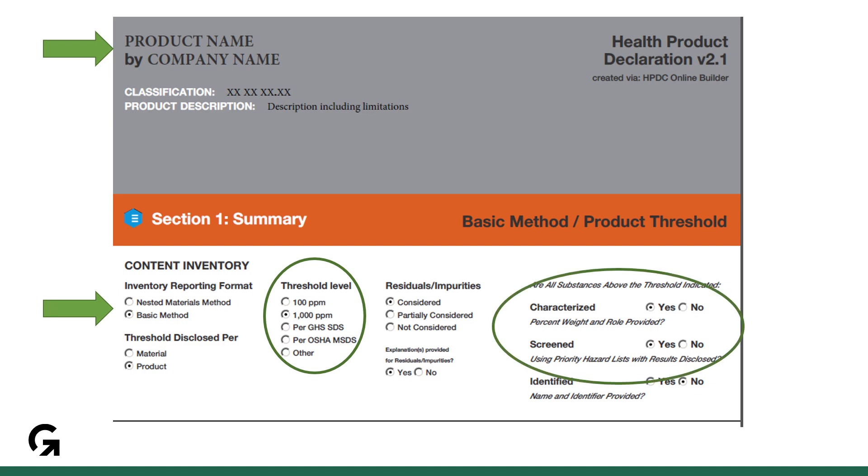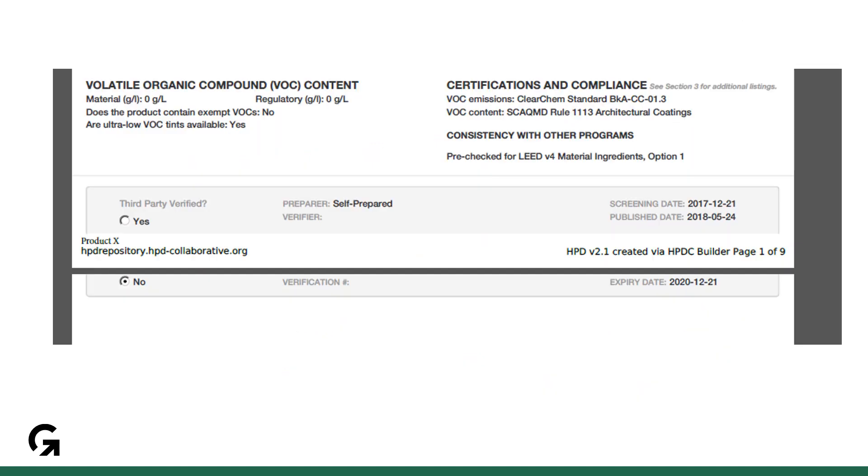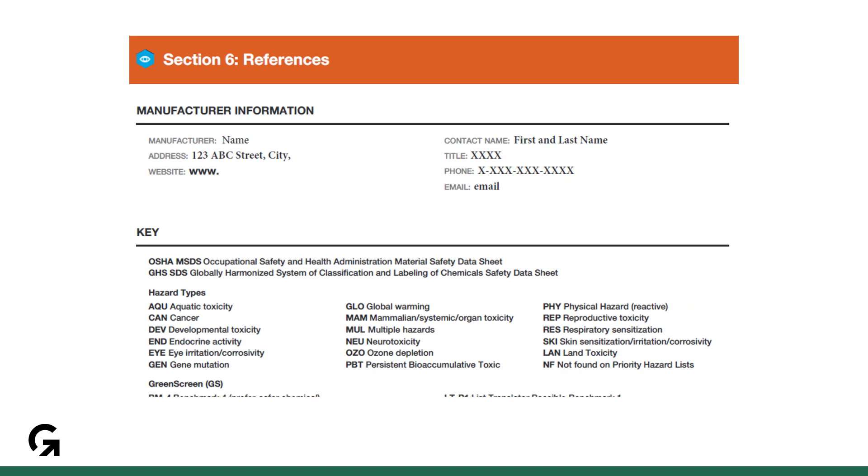Make sure that it is both characterized and screened. Some versions also have a Yes EX option — this is okay, they just cannot be marked No. At the bottom of the first page you can tell if it's third-party verified, which is worth 1.5 products. Here you'll also check that the date is applicable to the project timeline. Finally, scroll to the end of the HPD and ensure that the contact information is complete.